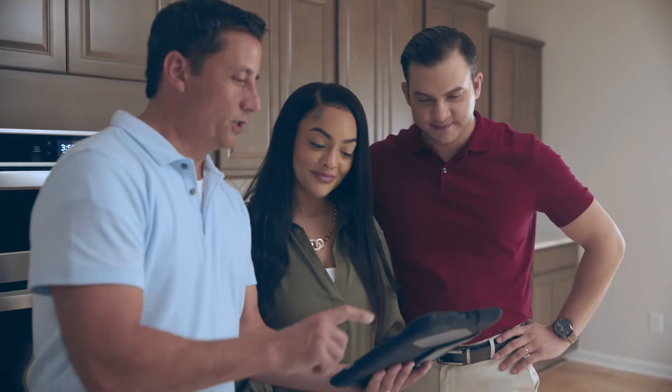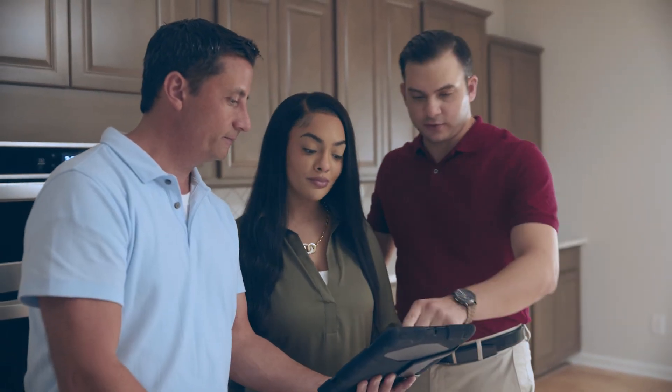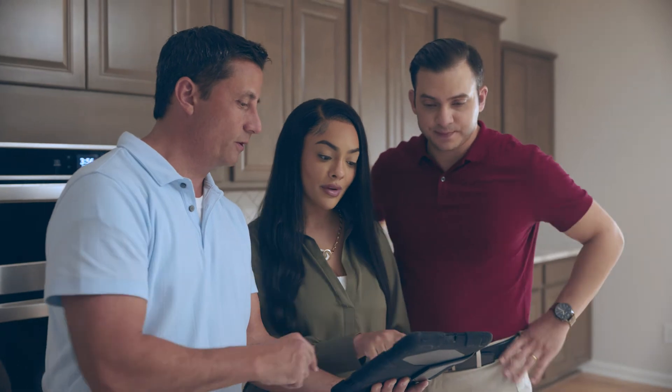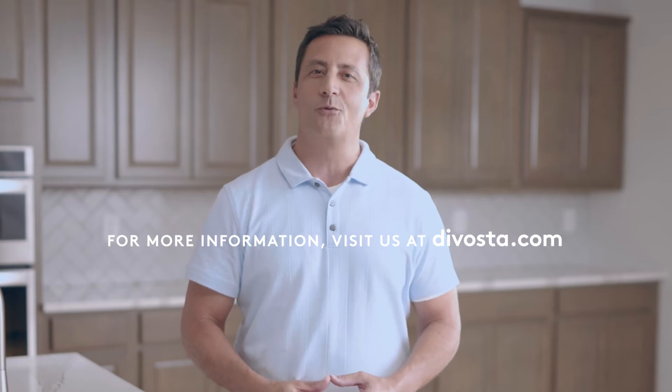To give you the peace of mind that everything is just the way you expect it to be, we'll have you confirm that your selected options are correct and meet your expectations. Your construction manager will document any concerns that you may have, and we will strive to resolve those items before your build quality celebration. We care about your satisfaction, and we look forward to welcoming you home at the build quality celebration.